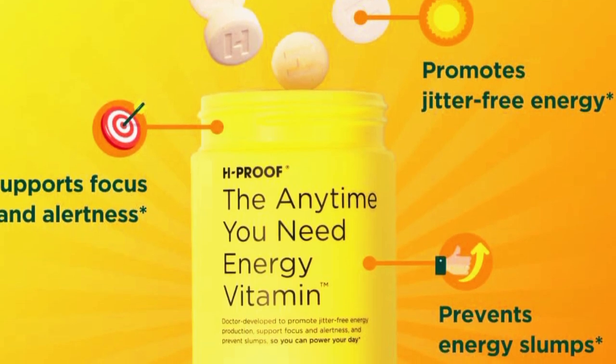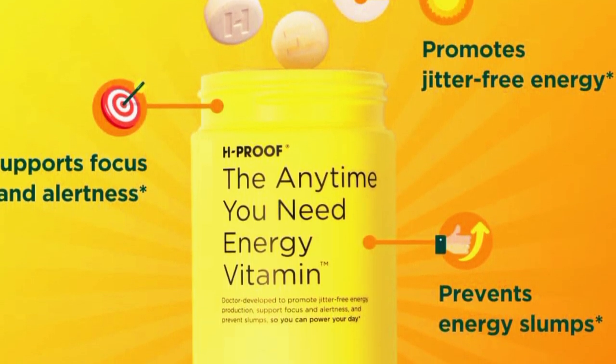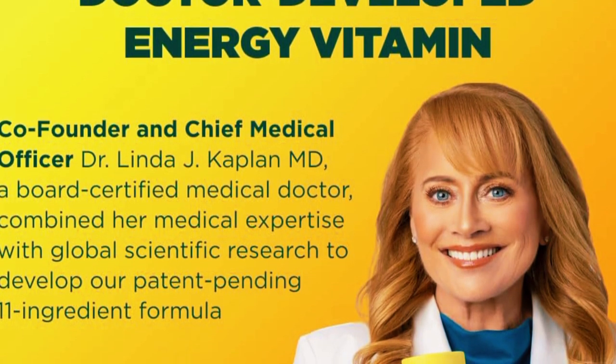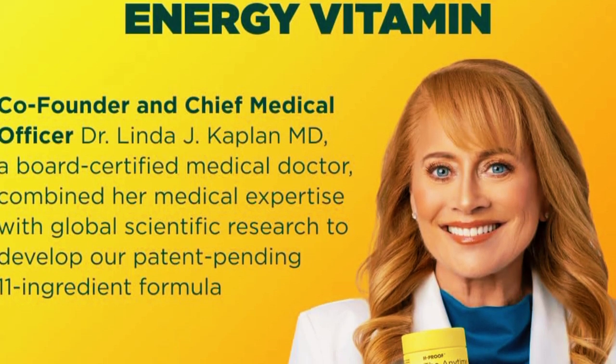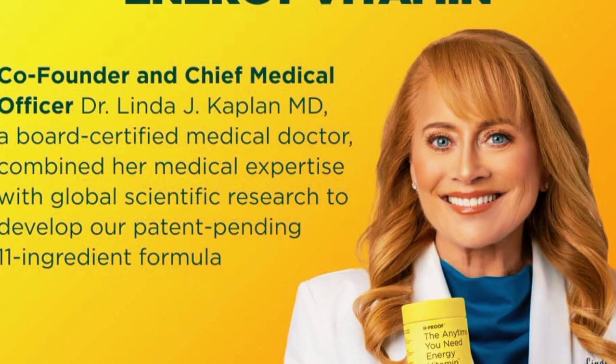I've been using these for a couple of weeks, and I have to say, the results have been impressive. I've noticed a significant boost in my energy levels throughout the day, and what's great is there's no crash afterward. It's a steady, smooth increase in energy that helps me stay productive and active.